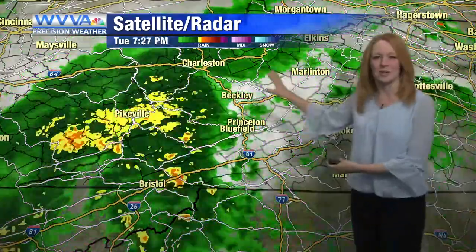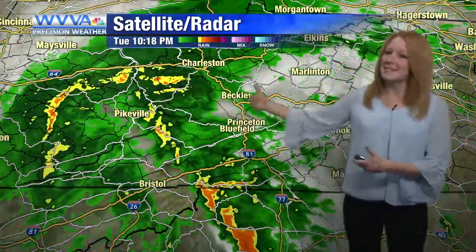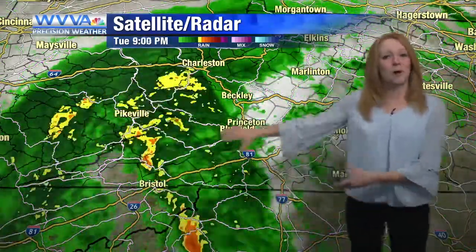We've got a lot of this warm moist air just continuing to move in. This is again what's left of what was Tropical Storm Fred — now just a remnant area of low pressure, or tropical depression.